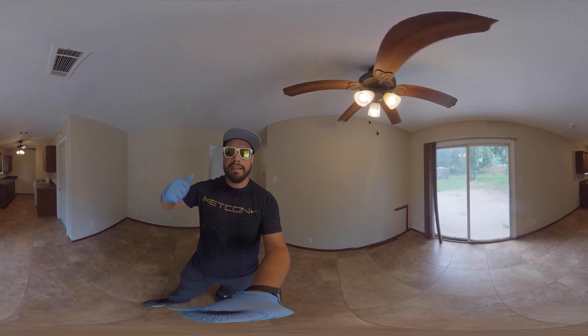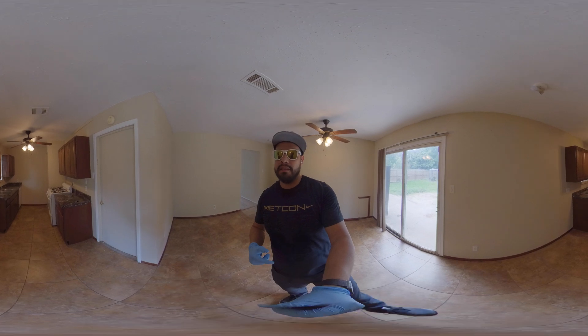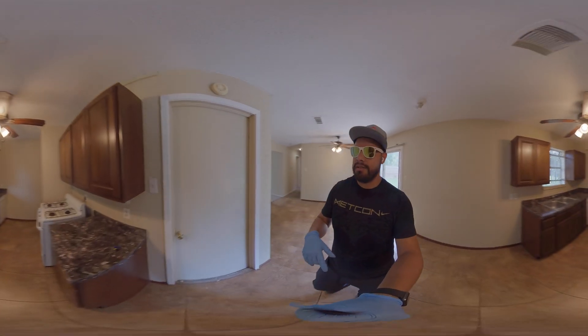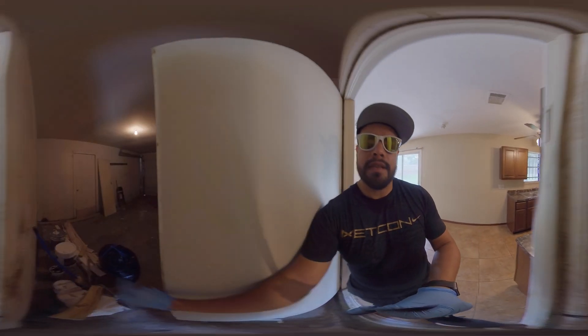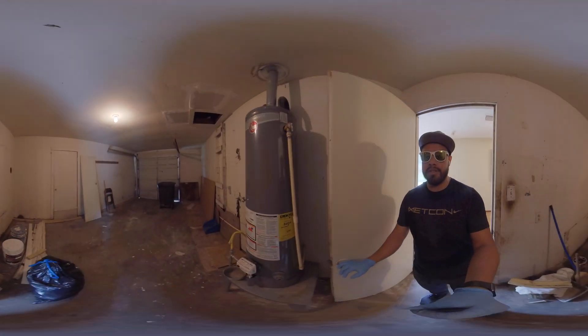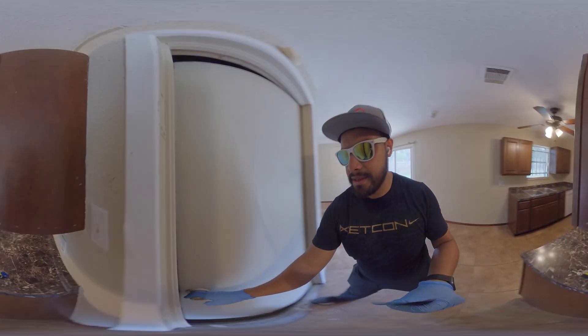Quick tour — we came from the living room into the dining room and now into the kitchen. It does have a one-car garage, as you can see here. Let me open it up so you can see what's happening. One-car garage here, and the water heater is inside — a lot of these homes in this area have that.